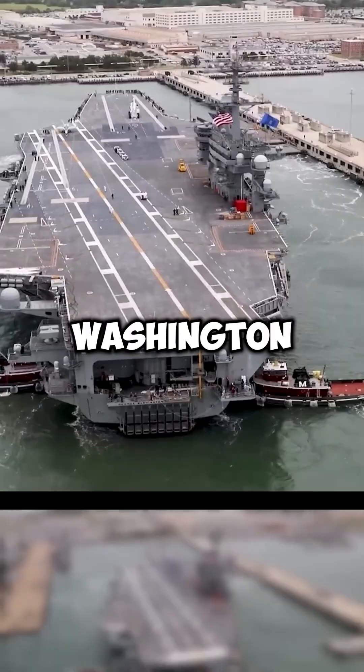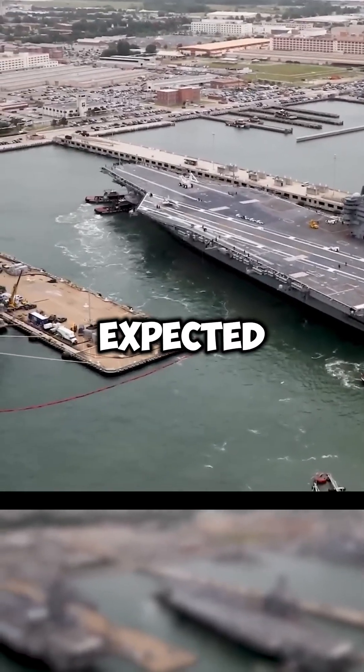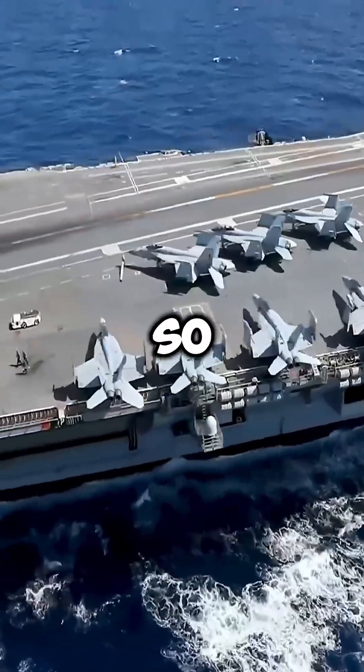The USS George Washington stayed in that shipyard for 2,117 days, far longer than anyone expected. The Navy calls this process RCOH, and it only happens once in the ship's 50-year lifespan.